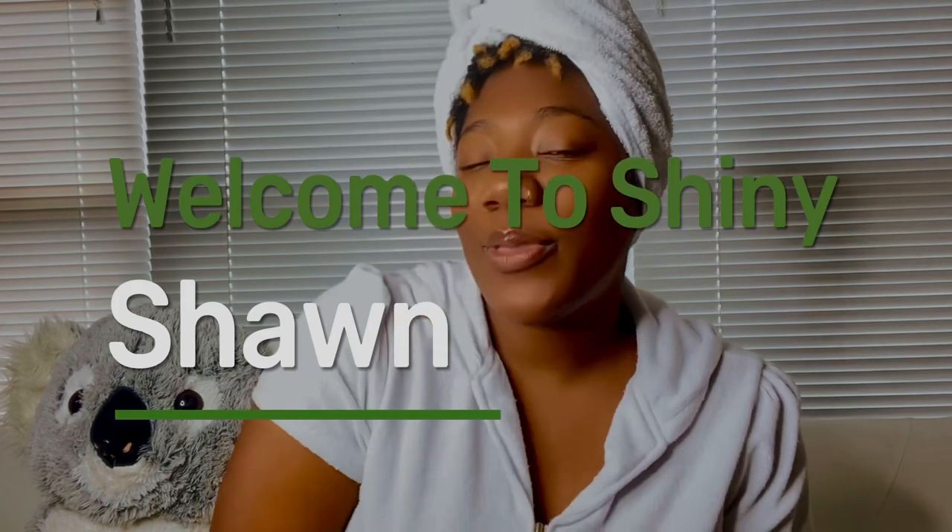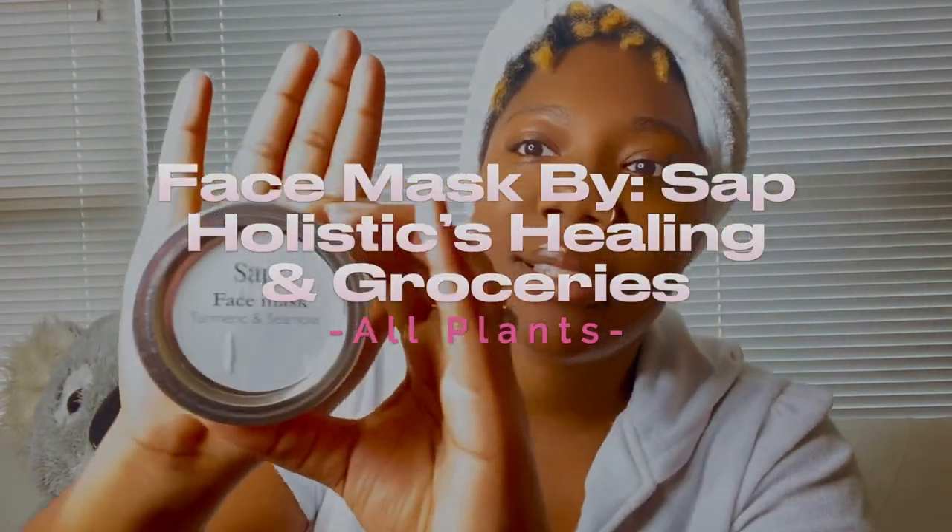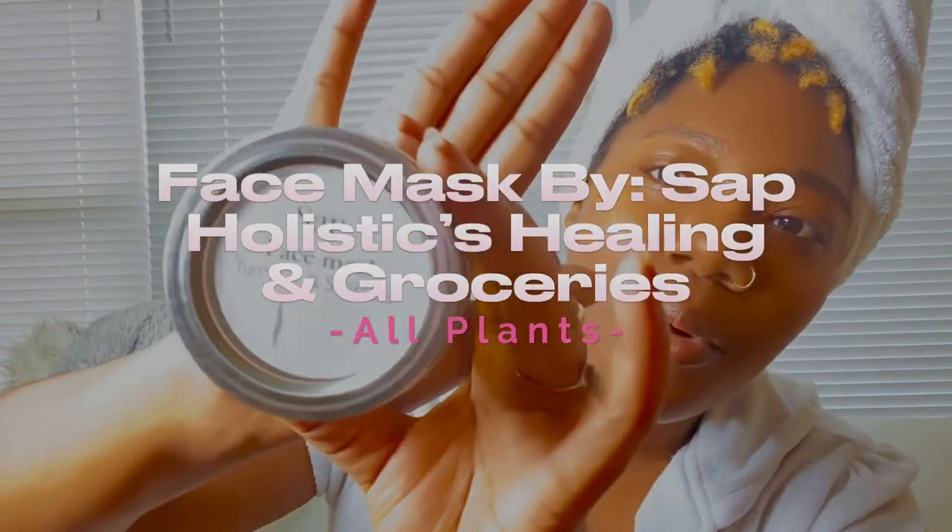Shiny Shines is back with another video, and today I am going to be doing a face mask by Sap Holistic Healing and Groceries. And this is the product.